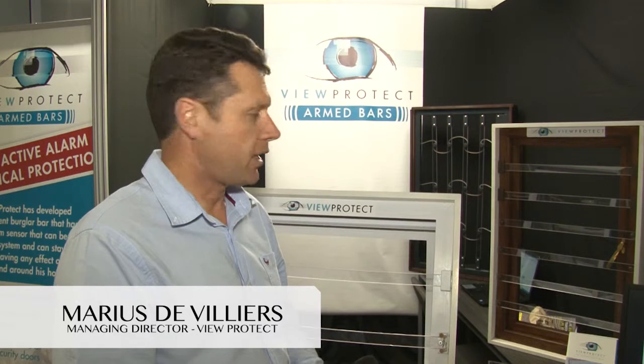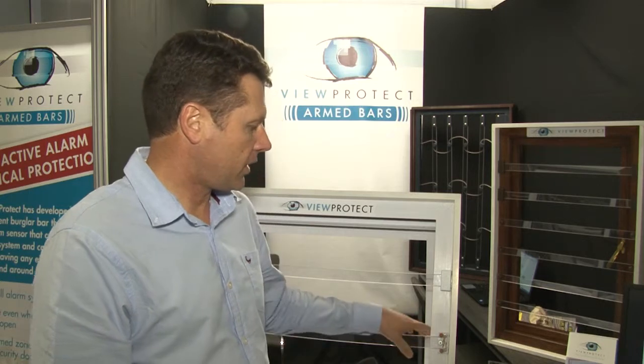My name is Maurice de Vélez. I'm from a company, ViewProtect. We manufacture transparent burglar bars and transparent barriers. The product is manufactured out of polycarbonate. Polycarbonate is a high impact strength product — it's used by the police for riot shields and bulletproof windows.